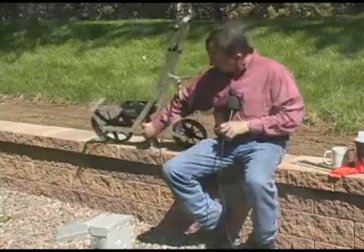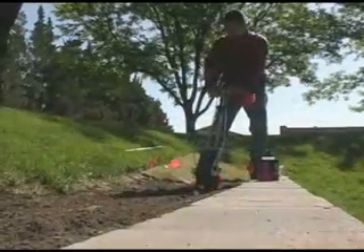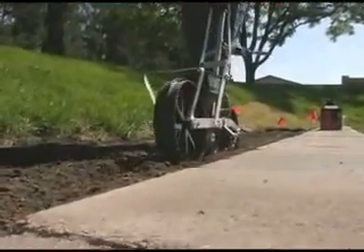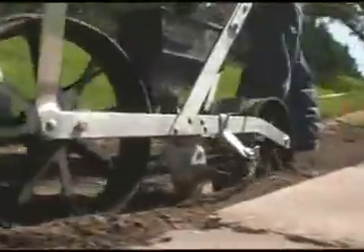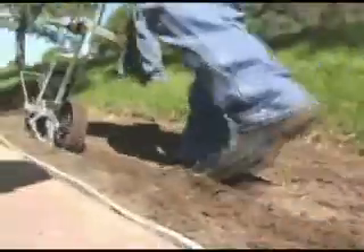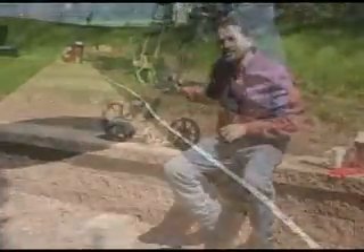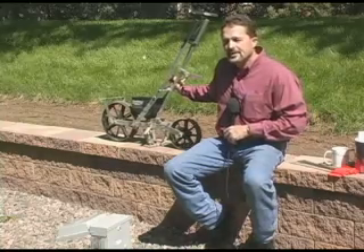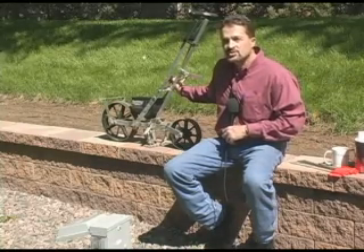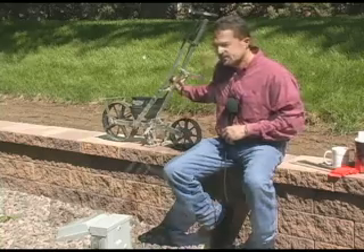It has a drag chain that pulls a little soil into the groove opened by the furrow opener. And then it has a press wheel that presses the soil down to make a nice seed-to-soil contact, which is important in growing anything and getting the plant germinated and off to a good start.